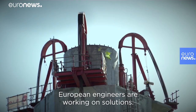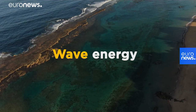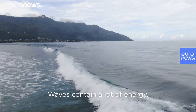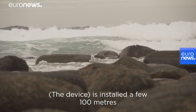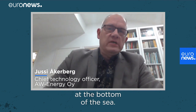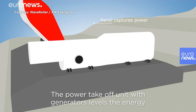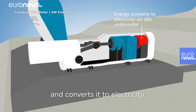European engineers are working on solutions. What about the ocean itself? Waves contain a lot of energy, and this is how they can create electricity. A device is installed a few hundred meters from the shoreline, anchored to the bottom of the sea. The big panel moves back and forth with the ocean waves and captures the energy. The power take-off unit with generators levels the energy and converts it to electricity.